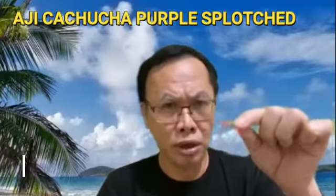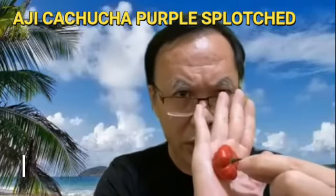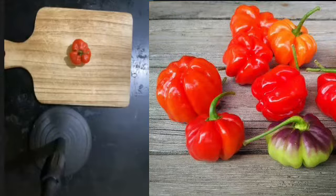Good evening. I'd like to introduce another chili variety, and this time it is the Ahi Chachucha. The Ahi Chachucha is from the Caribbean and it's a very mild to sweet pepper. Very beautiful, and this particular variety is called the Ahi Chachucha Purple Splotch — a sweet mild variety from the Caribbean.